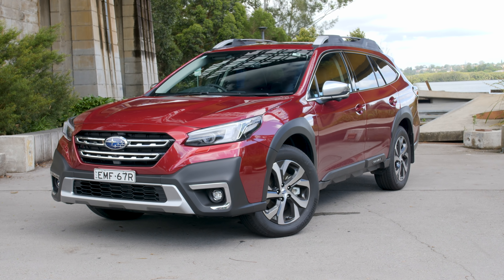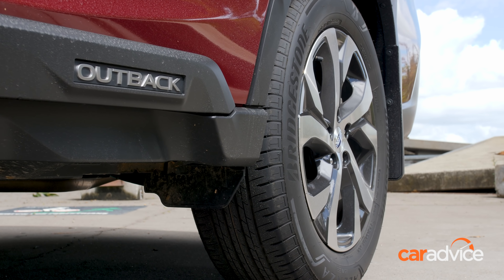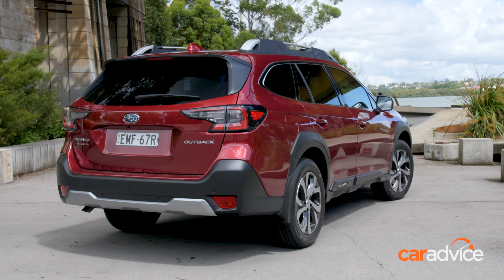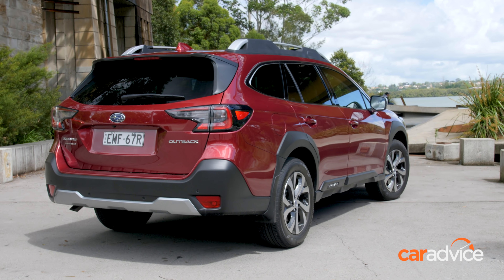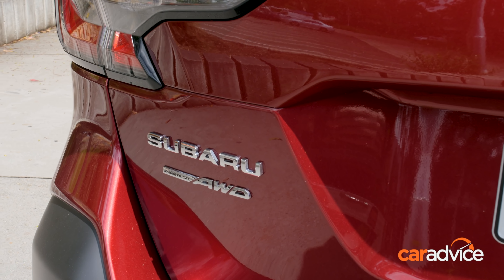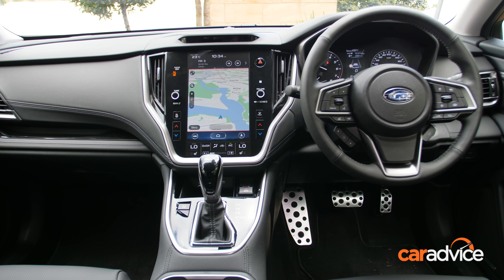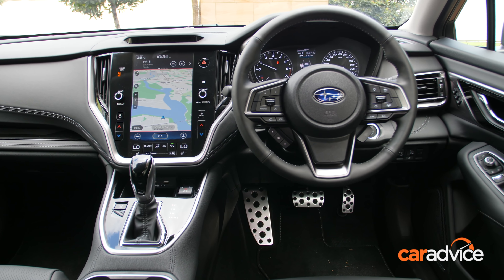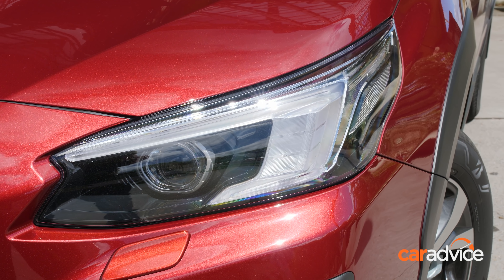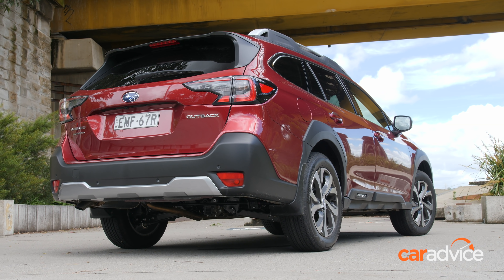The Subaru Outback range starts from $39,990 for the base all-wheel drive model. Step up to the Sport and pricing starts from $44,490, while the Touring that we have at launch starts from $47,790. Across the range, the Outback is well-specified with standard equipment including a new 11.6-inch portrait infotainment screen, a 4.2-inch LCD driver's display, auto LED headlights, 18-inch alloy wheels, auto stop-start, and Intelligent Drive with Sport mode.